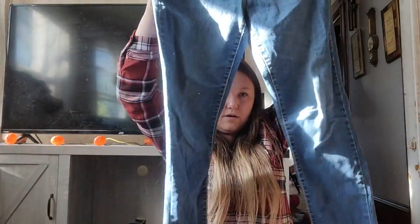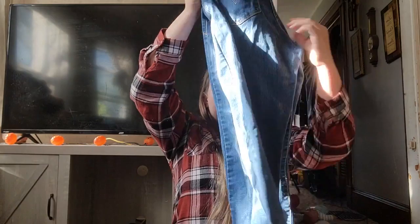These are Levi classic mid-rise skinny, size women's 12. Pretty basic, but this is the newer Levi tag and at the bins I'll pick them up. Those have sold for about $20 for me consistently.